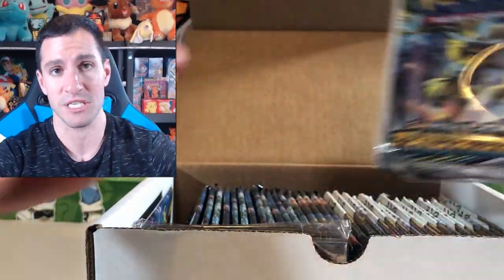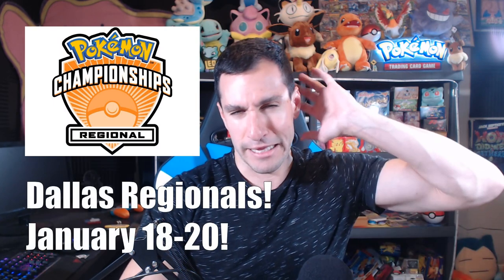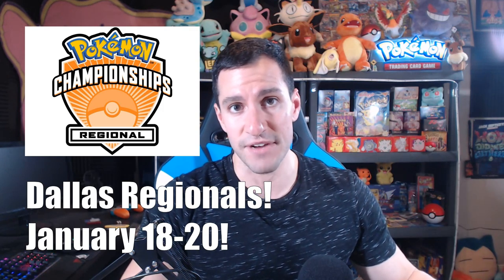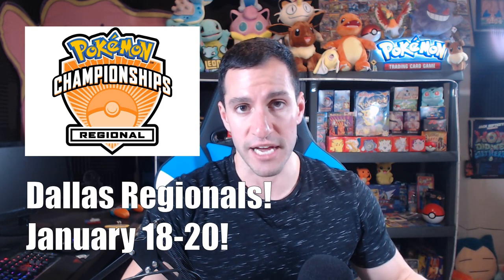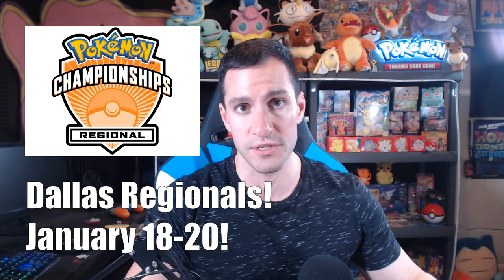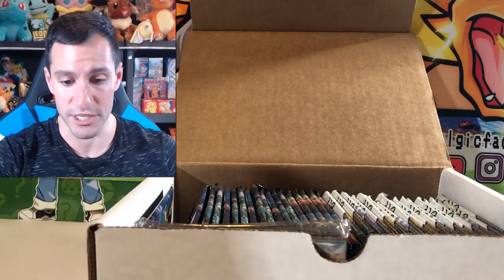Big announcement: I will be attending Dallas Pokemon Regionals at the Hyatt Regency DFW, January 18th through January 20th — and the 21st is my birthday on MLK Day. I will be there Friday evening and all day Saturday. Go search Google for Dallas Pokemon Regionals 2019. I'll have a booth set up with cards and cool collectibles. Definitely let me know if you'll be attending.